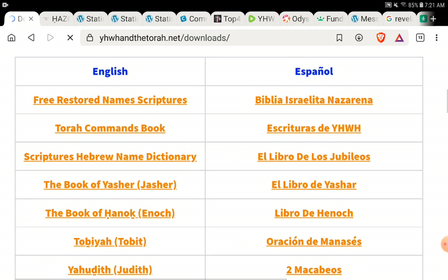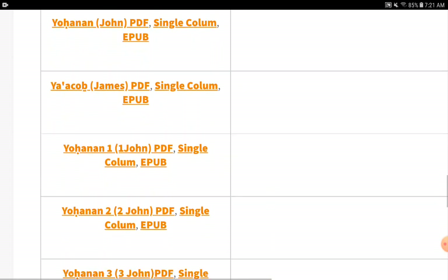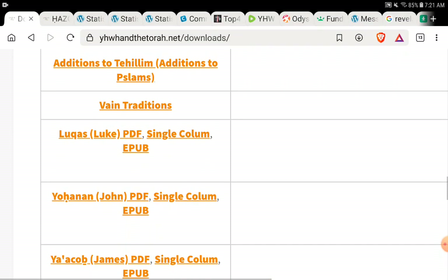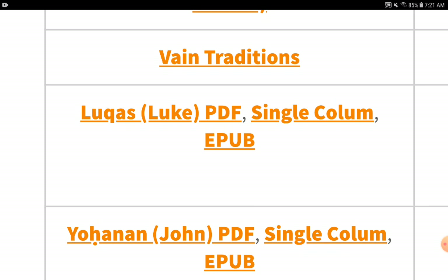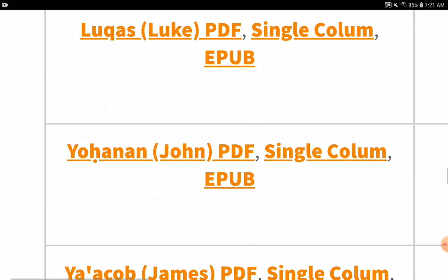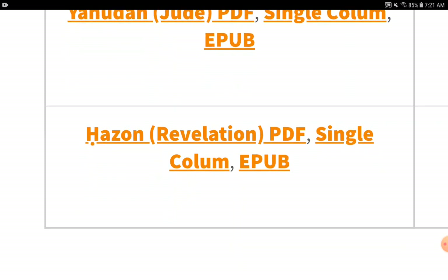All of the new books that we have in there are exactly perfect and ready. These are the latest books that we have: the Book of Luke, the Book of John, James, 1 John, 2 John, 3 John, Jude, and now Revelation.